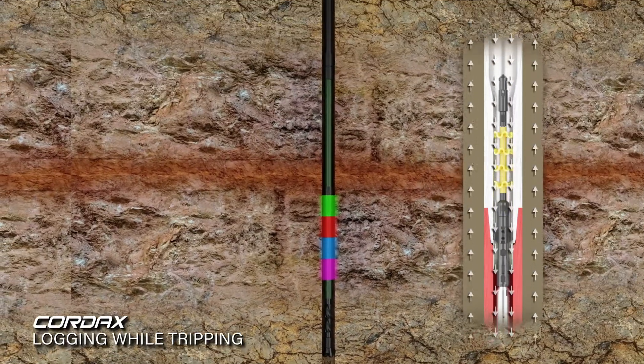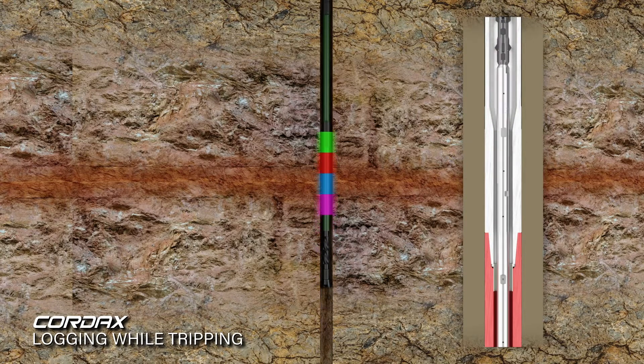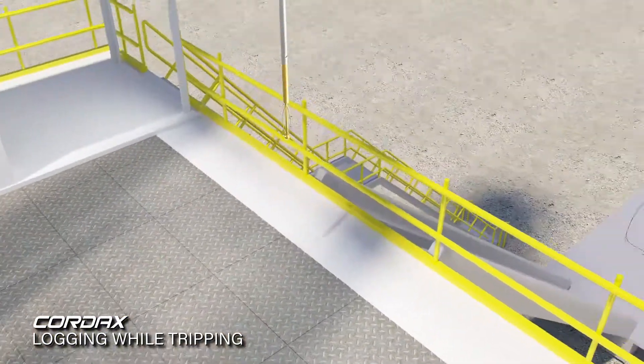LWT logging tools can be safely retrieved at any point in time during hole problems or after the logging operation is complete. At surface, the radioactive sources are removed and the logging tools are laid down.